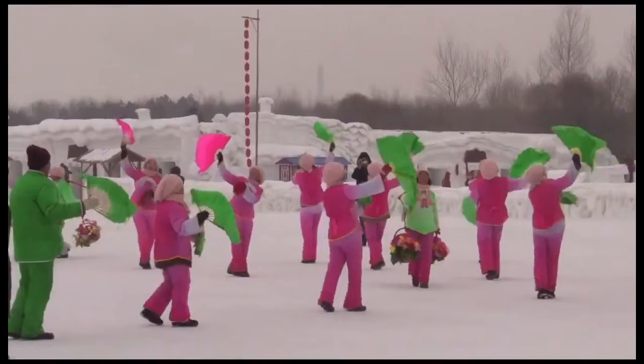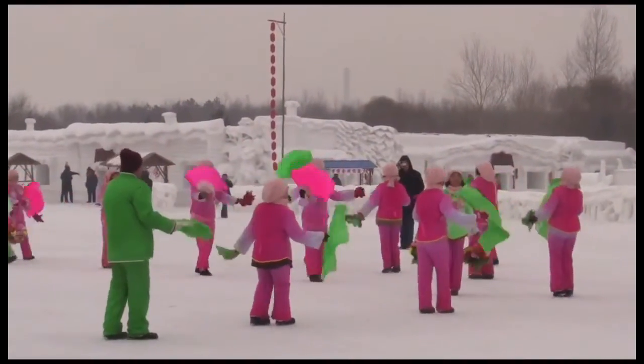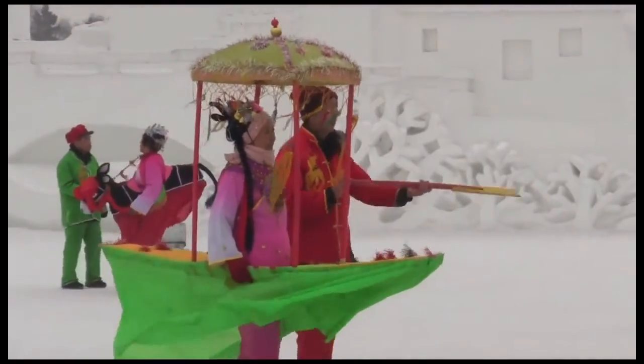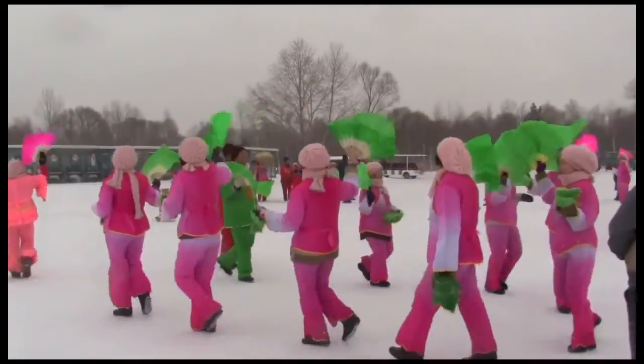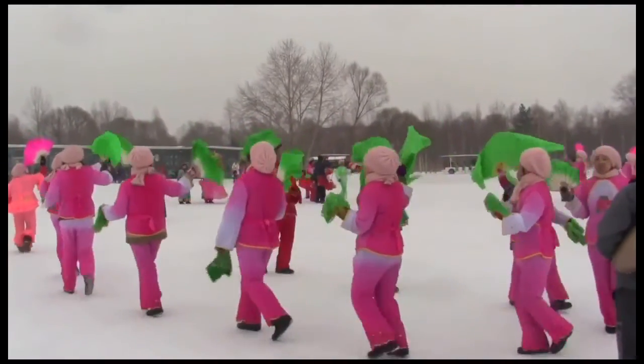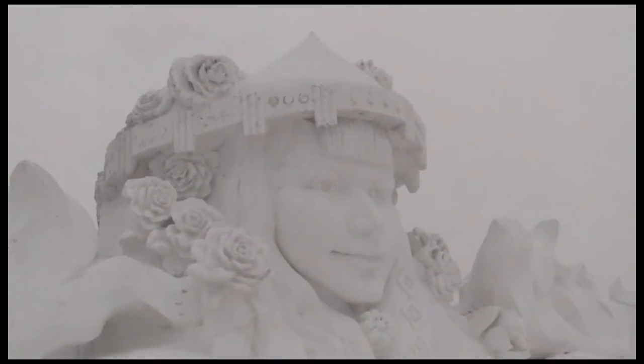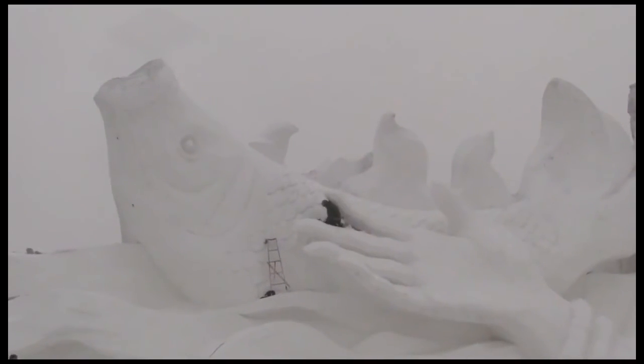You might even catch a song and dance performance. Spend a few hours here taking it all in, then head back to town before you turn numb.